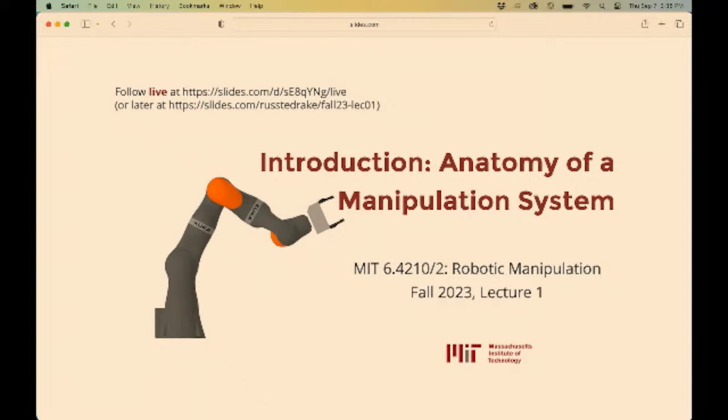Hello. Welcome, everybody. Thank you for packing in. We've got a room that's not quite big enough. We're going to have to see how that goes. I will make adjustments as necessary, and I encourage everybody to come to class. Don't let this dissuade you. I'll do some hardware demos to try to keep you coming.